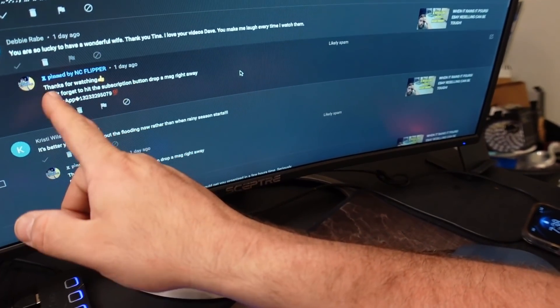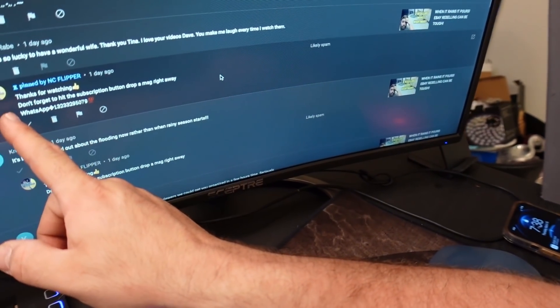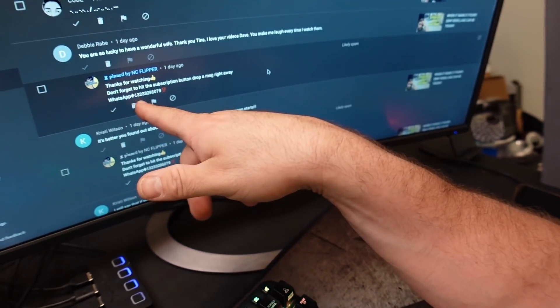I had a spammer, so I want to show you this so you guys are aware. A fake account called 'NC Flipper' pinned a comment saying, 'Thank you for watching, don't forget to hit the subscription button, drop a message right away' with a WhatsApp phone number. That is not me — that's a scammer trying to steal your information or trick you into sending money. I will never give you a phone number and tell you to text me. I'm not going to ask you for money, crypto, or gift cards. I went in pretty quick and deleted them, but do be careful. Josh Harry Tornado just had it happen to him too.